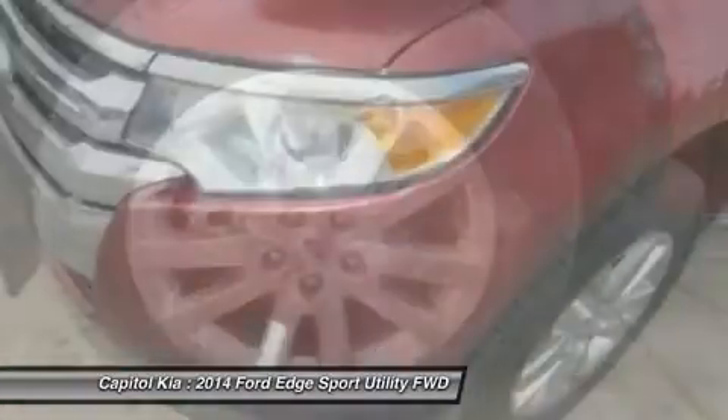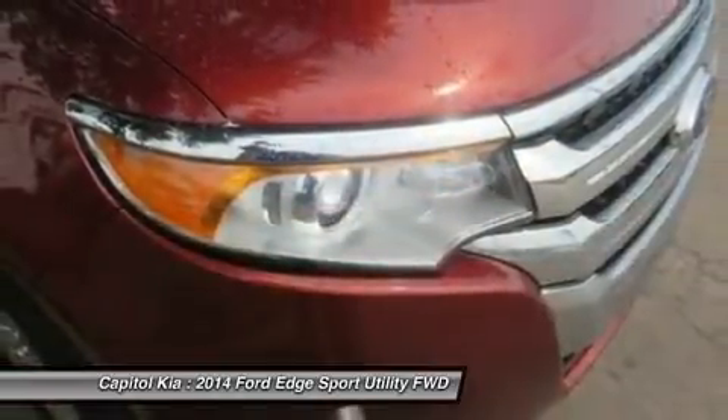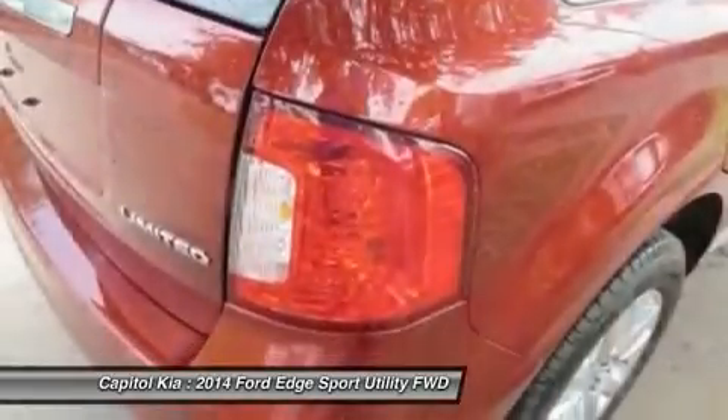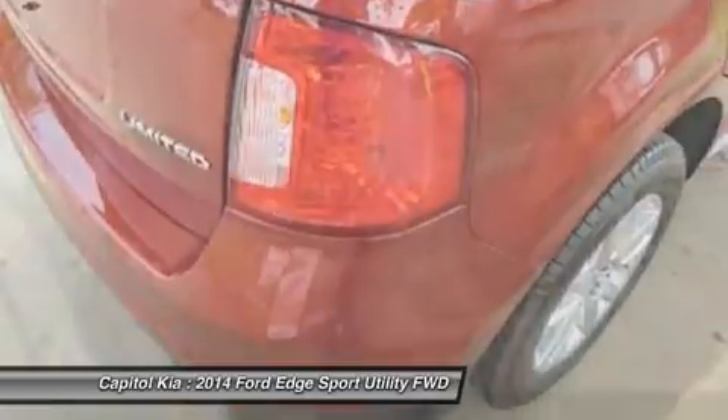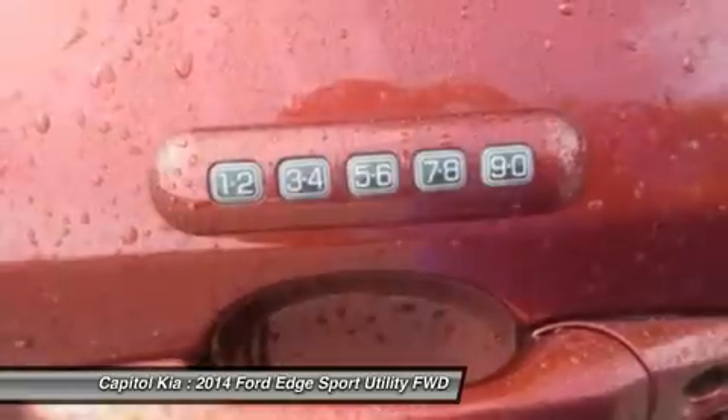The Edge is in its second generation, and Ford has upped the style and sophistication of its popular crossover. The result is an exciting alternative to competitors like the Nissan Murano, Chevrolet Traverse and Hyundai Tucson.